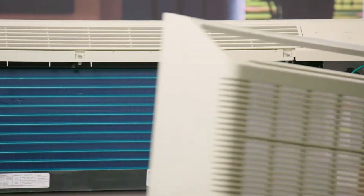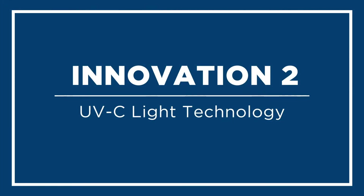Makeup Air can provide fresh air, but treating existing air in a room is also very important. This is where our second innovation comes in: UVC Light Technology.